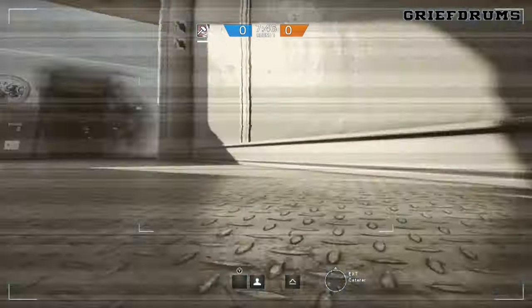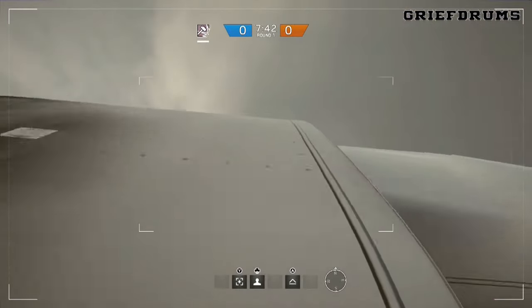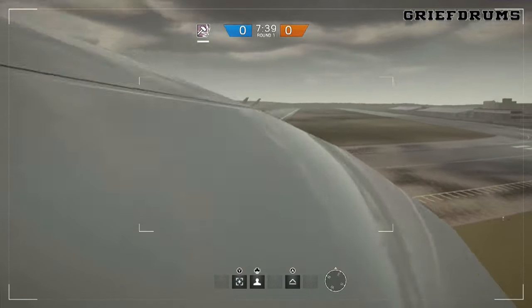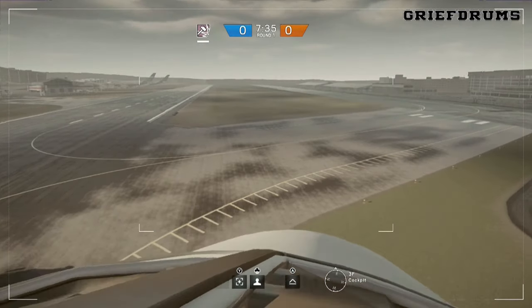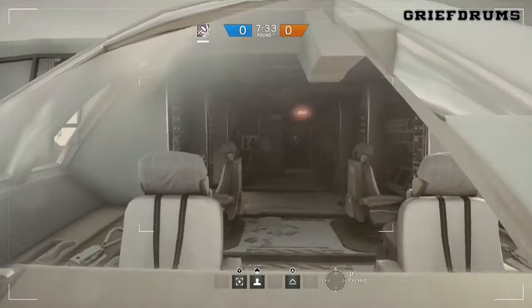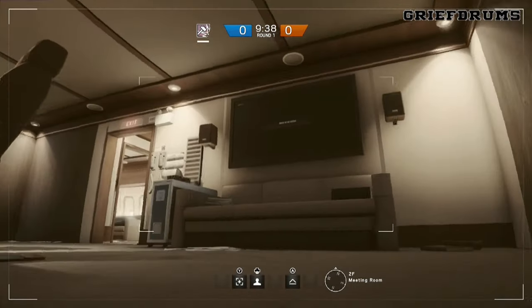If you're attacking from the front of the aircraft near the cockpit, you can actually jump your drone up on top of the plane. A lot of you are probably thinking why on earth would you do this, but if you drive to the front of the plane you can then look in through the cockpit glass to see if there are any roamers or lurkers hiding in there.